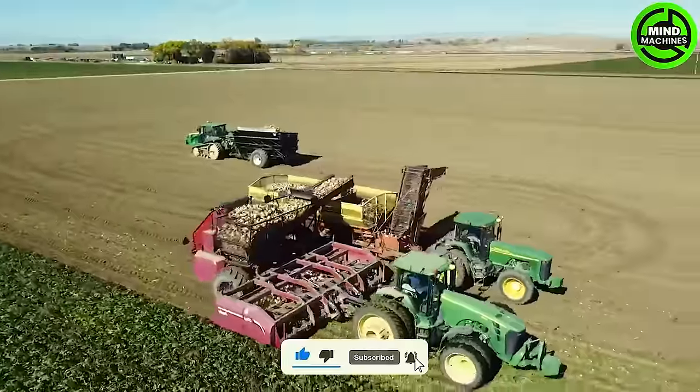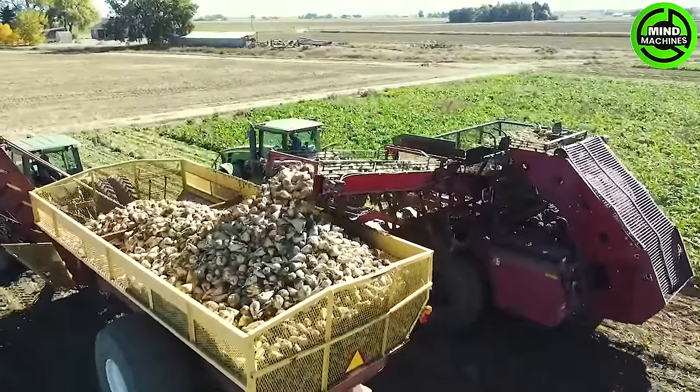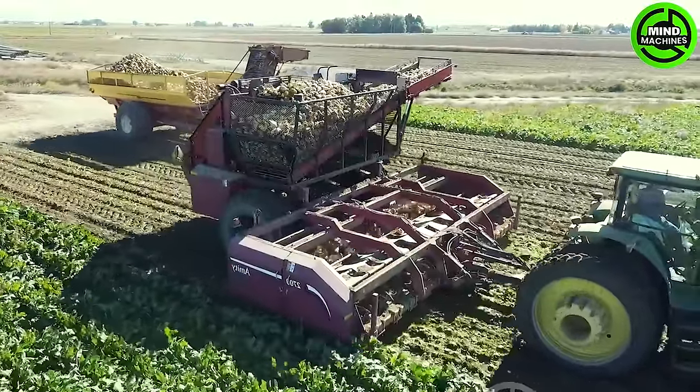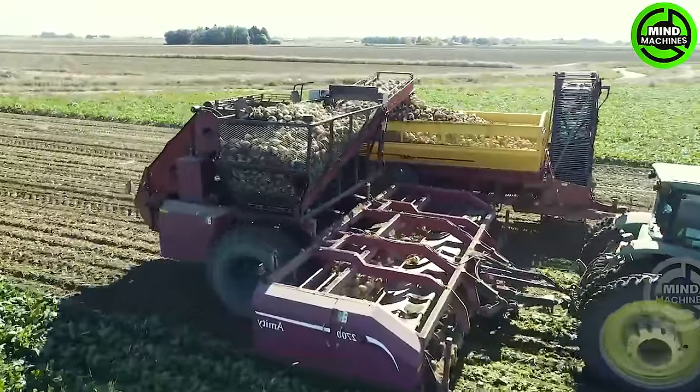The Beet Harvester is a specialized machine meticulously designed for efficient beet harvesting. Featuring a harvesting mechanism, adjustable depth control, and gentle handling, it seamlessly navigates fields, extracts beets, and conveys them for storage or collection.